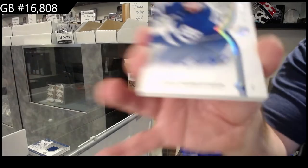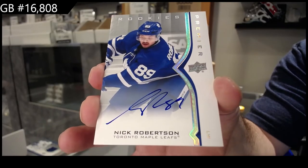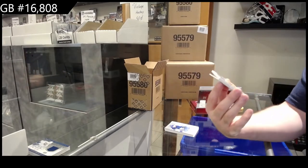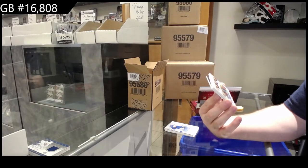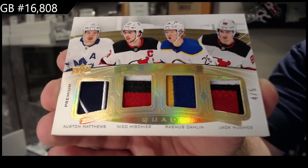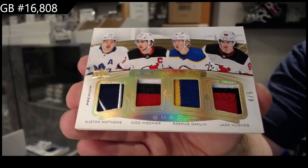For the Maple Leafs, Nick Robertson. Rookies auto. Congrats. That is beautiful. Holy jeez. I am murdering this. Number 4 of 5, quad patch between the Devils, the Sabres, and the Leafs of Hesier, Dolene, Jack Hughes, and Austin Matthews. 4 of 5.